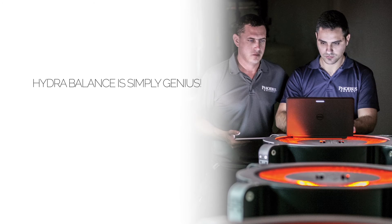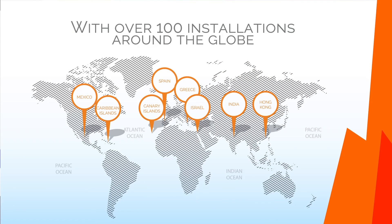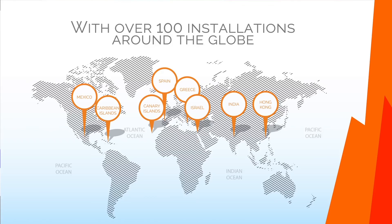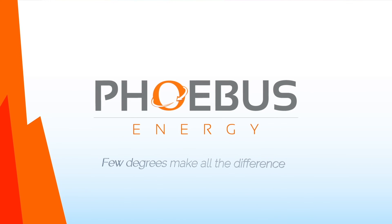HydraBalance is simply genius. It intelligently helps to reduce energy usage and maintenance costs while reducing pollution. Phoebus Energy — few degrees make all the difference.